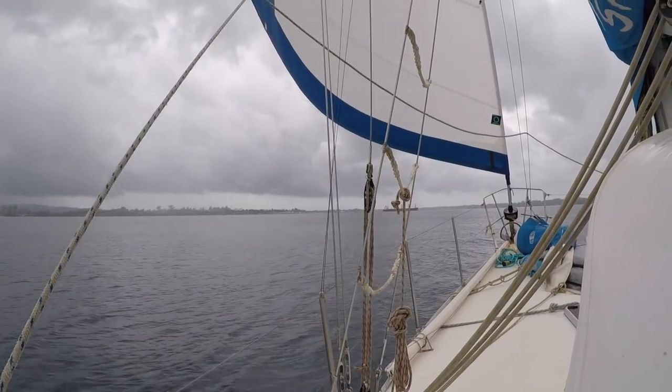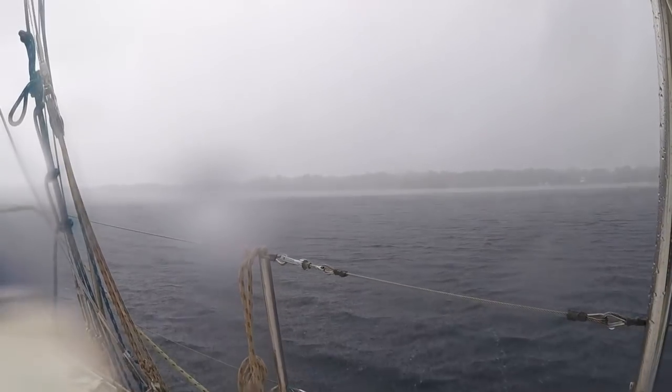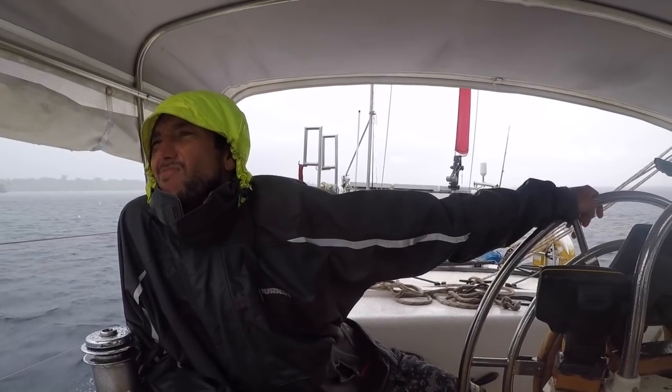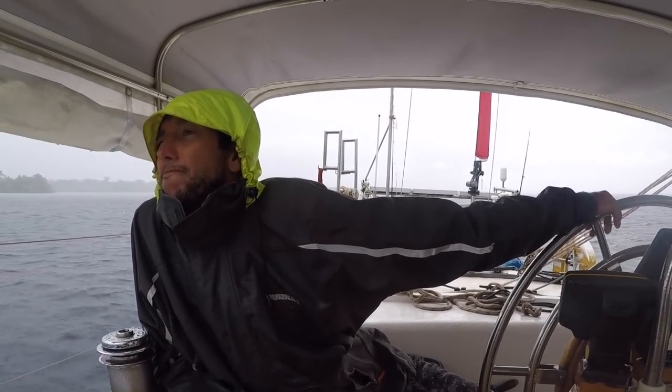After a week of luxury and sleeping on land, it was time to get on the move again and try to reach Gizu in the coming days. The weather was still stormy, wet and we had unpredictable winds. A perfect introduction back to yacht life.